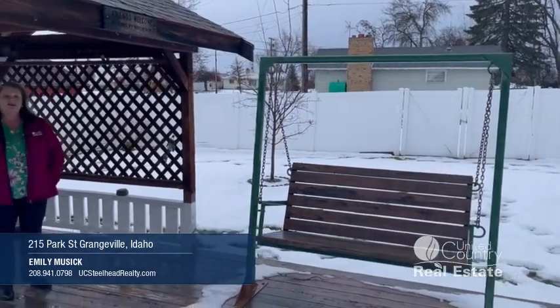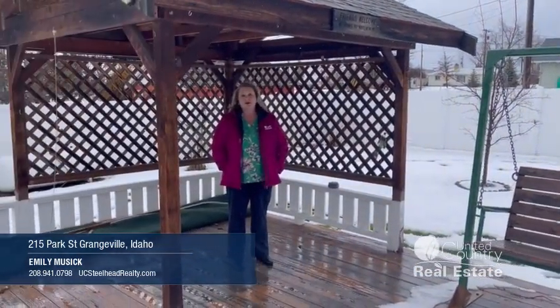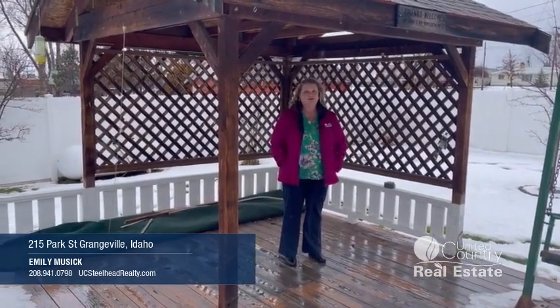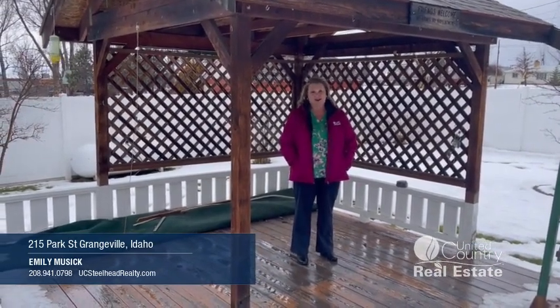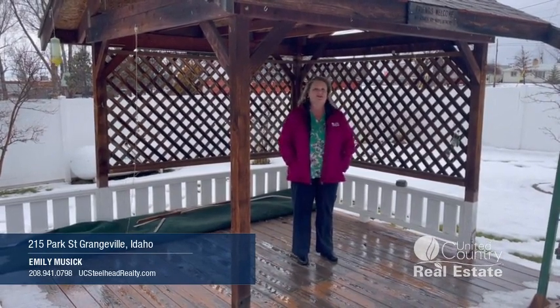If you have any interest in this property, go ahead and give me a call. Also, if you found this video to be helpful, please give it a like and subscribe to our channel so you can see more of these kind of videos of properties in the greater Grangeville area. My name is Emily Music with United Country Steelhead Realty. Thank you for watching.